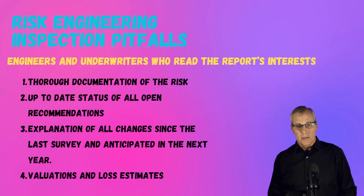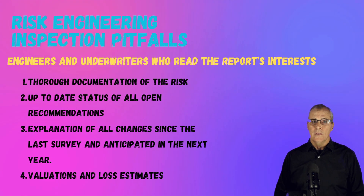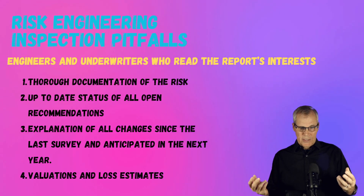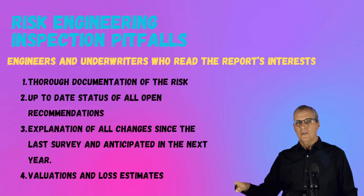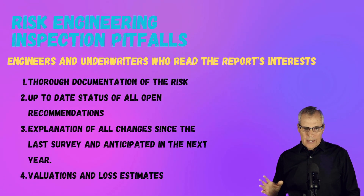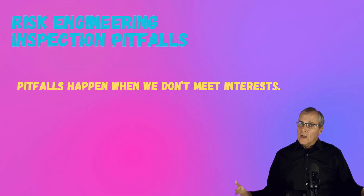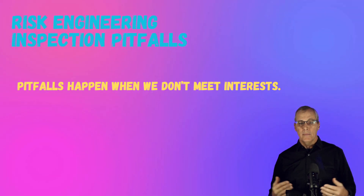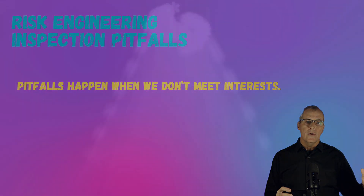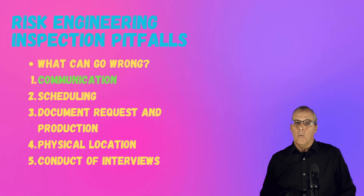Underwriters also want accurate values and loss estimates. Very rarely do I see insurers take a good look at what the potential maximum foreseeable loss scenario is — and a lot of times they may look at it and say that isn't exactly how their facility would respond to that kind of event. So I urge everybody to review your values and loss estimates and make sure you have them right. The pitfalls are when we don't meet those interests — if all those stakeholders have interests and something falls through the cracks, that's a pitfall, and those folks are going to be upset.